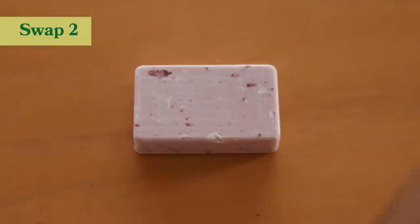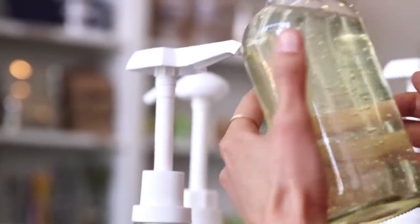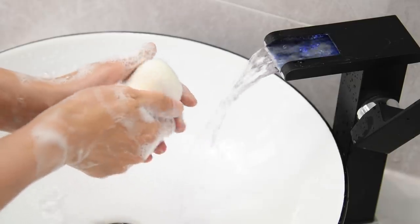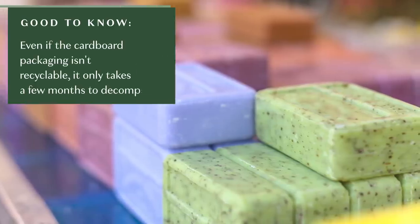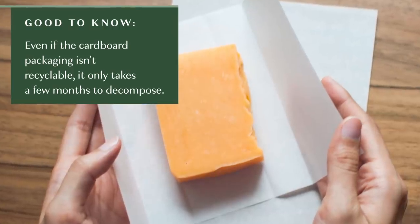My second tip is to switch your hand soap from liquid soap to bar soap. If you're able to find your liquid soap in bulk, great, but a lot of people don't have access to bulk stores, so a great option is to buy bars. Bars are super easy to use, they take up less space, and they also last a very long time.